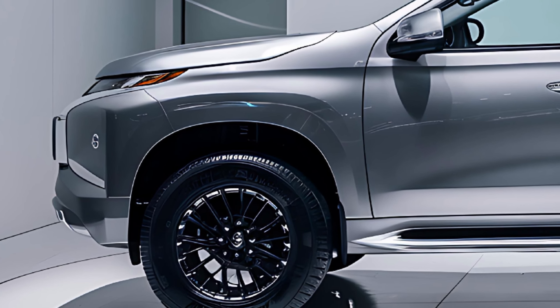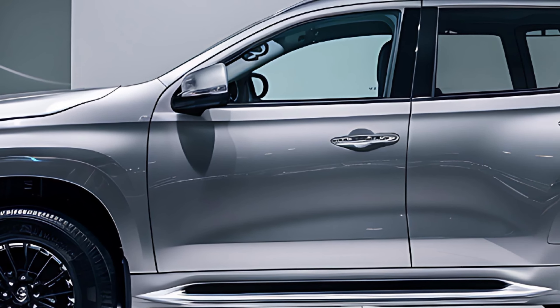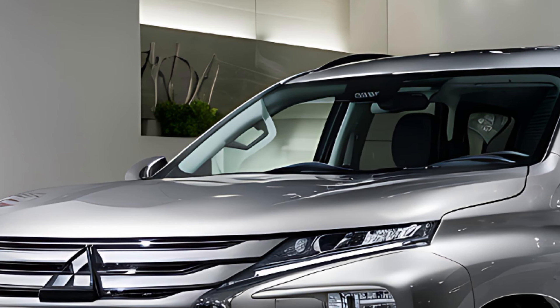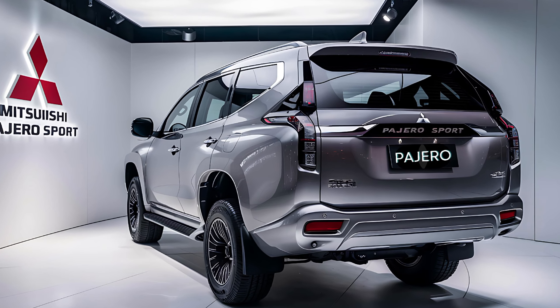Upon entering the vehicle, you will be greeted by a luxurious interior that seamlessly combines functionality and comfort. The new Pajero Sport features a modernized dashboard, complete with an 8-inch touchscreen display that integrates Apple CarPlay and Android Auto. Additionally, the updated upholstery, ambient lighting, and rear parking sensors add to the overall premium feel of the cabin. With ample space and cargo room, this SUV is well-equipped for any expedition.